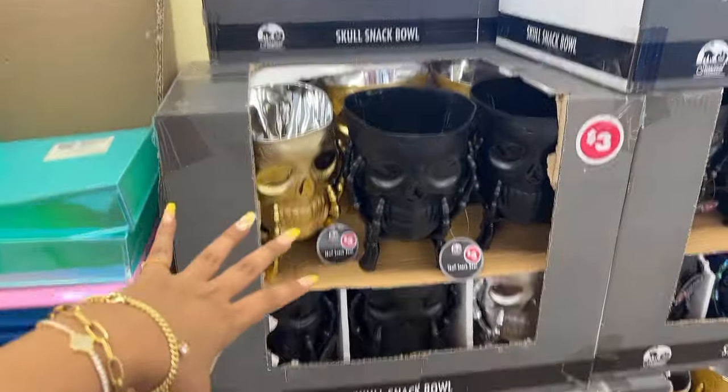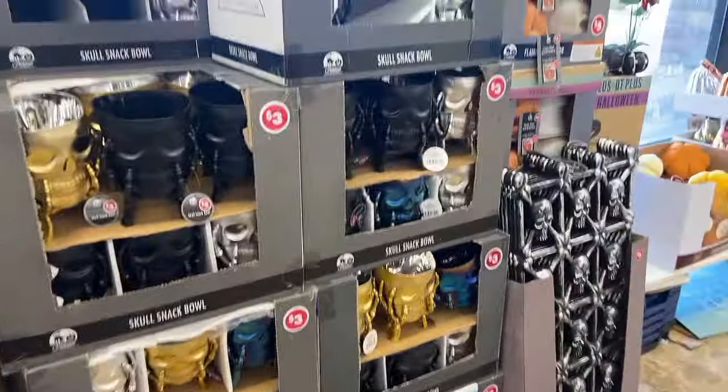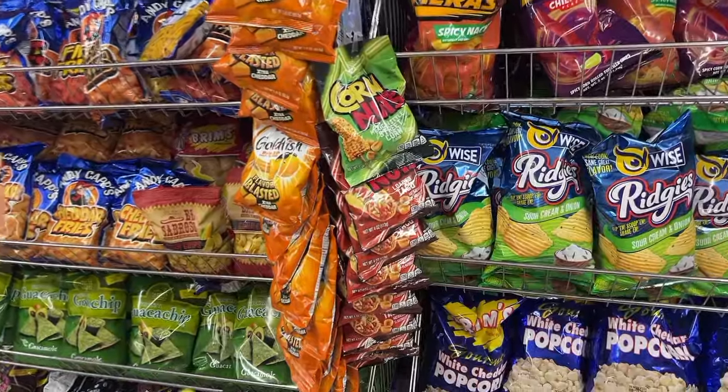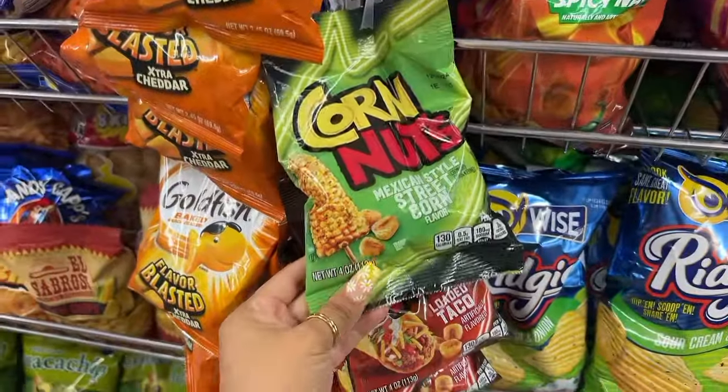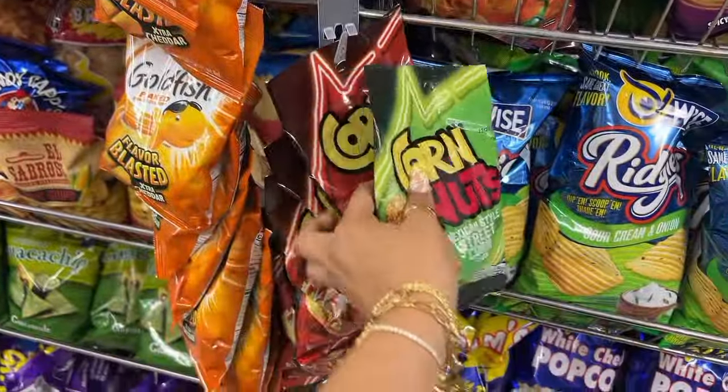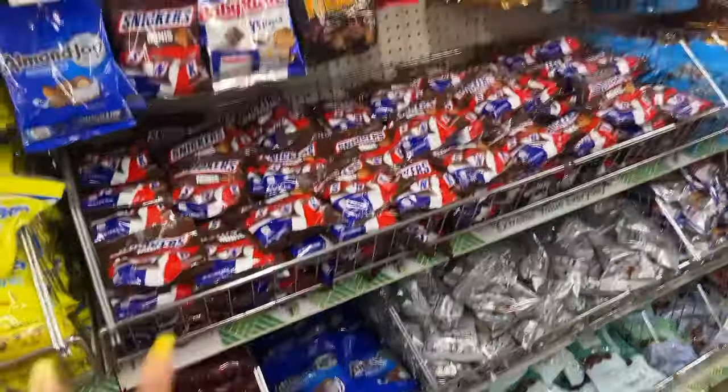They even have little Halloween trees — these are cute if you stay home for Halloween and just pass out candy, you can have this right next to the door with the candies ready. I always find the best snacks here. This one's amazing and so are the loaded taco ones — I'm going to get one of each because I'm starving.